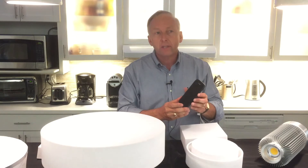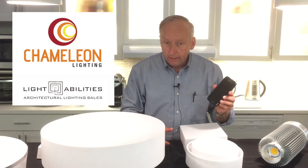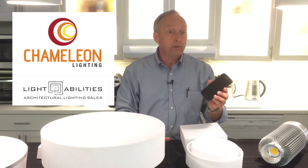Contact us at Goodmart. Our local agent is Light Abilities, and we're happy to help you with your application anytime. Thank you so much.